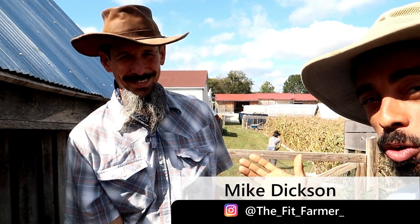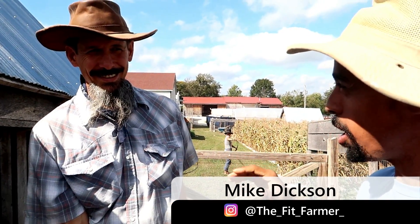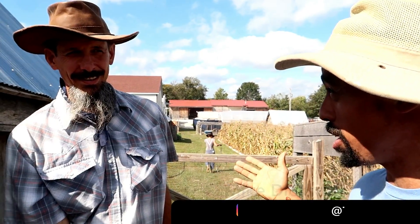Greetings! I am here with Tim, and he works here at Baker Creek. He works a lot with the livestock and does a lot of other things as well.